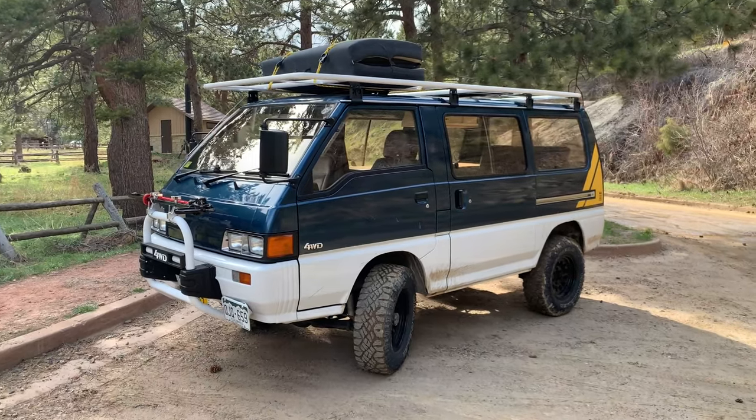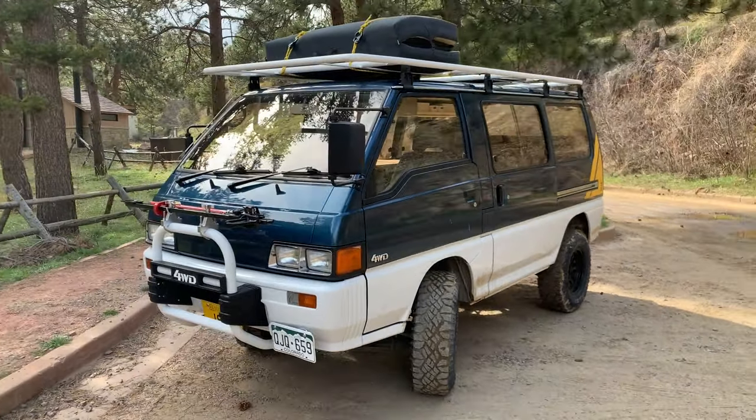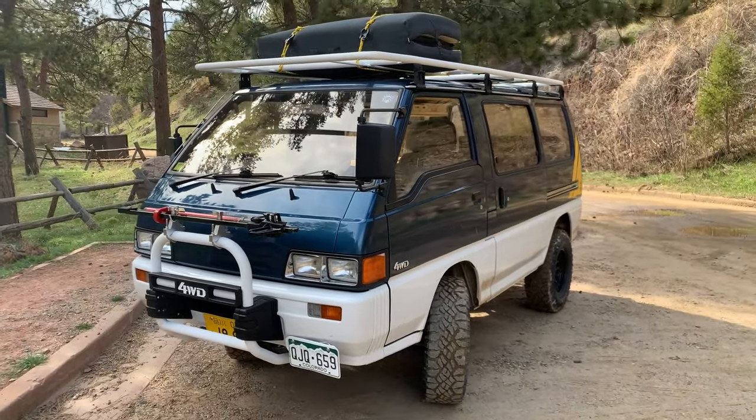Here's the latest unique conversion by DBR Vans. It's a 1989 Mitsubishi Delica L300, also known as a Star Wagon.